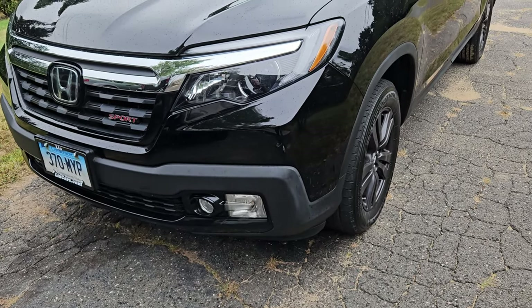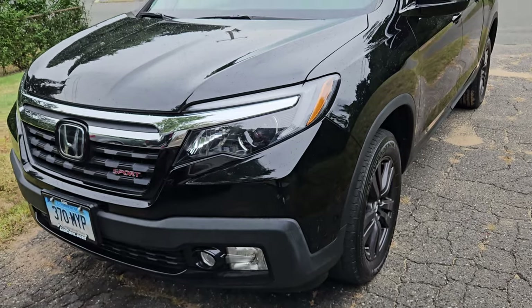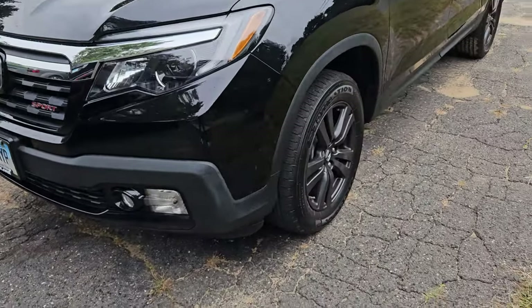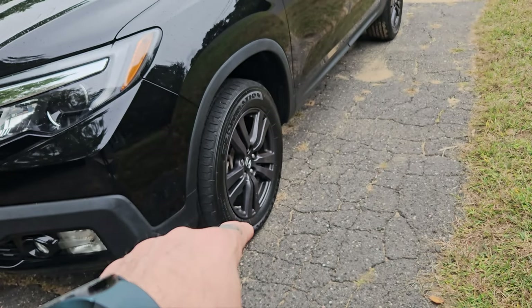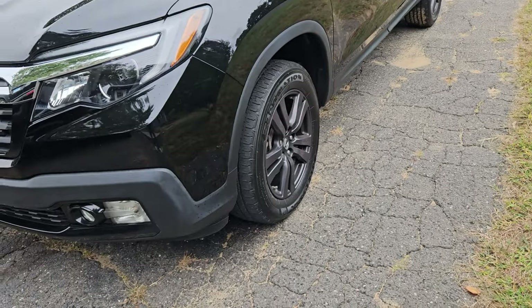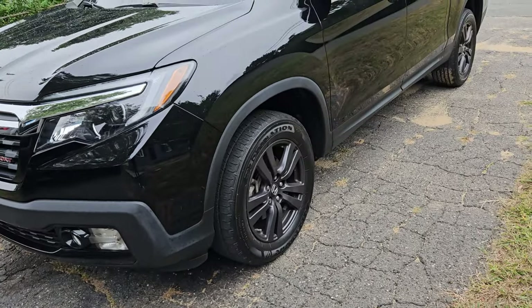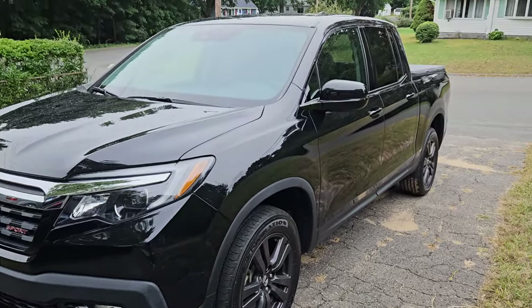I'm still getting used to the keyless entry and push-button start. It's got Honda Sensing and all that good stuff. It's got 18-inch rims — I remember when putting 18s on a civic was serious business, and I ended up going to 19s on mine. The world has changed. But this is my beauty.